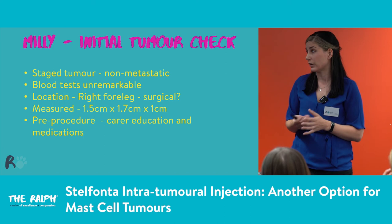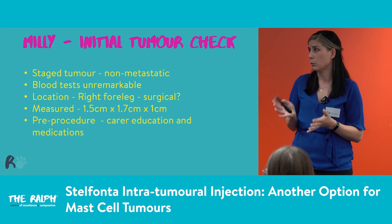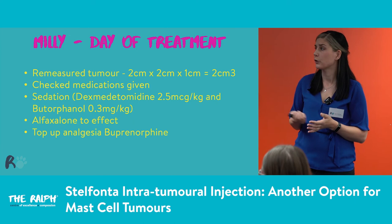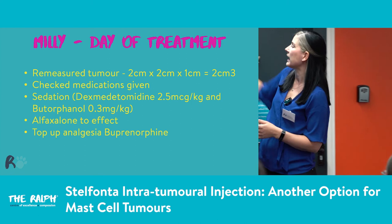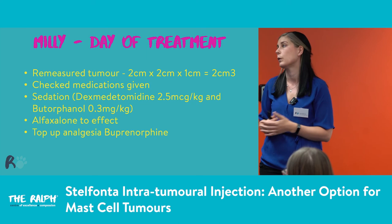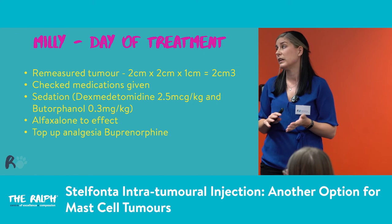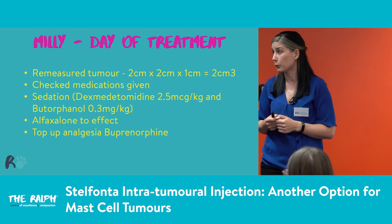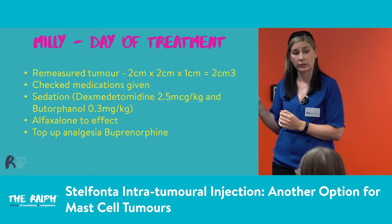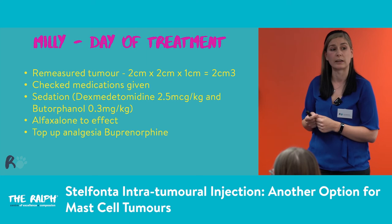We measured the tumour: 1.5 by 1.7 by 1 centimetre. Pre-procedure we went through all the care and education with the carer. She came in for treatment, we re-measured — it had actually gotten bigger, but still within the eight centimetres cubed limit. We checked the carer had given the medications — she had written all details in the Stelfonta diary and was keeping track. Really invested, really nice lady. We sedated with dexmedetomidine and butorphanol, but actually ended up topping up because the dog was twitching as we went to inject — not a deep enough sedation. So we added alfaxalone to get her asleep and topped up analgesia with buprenorphine.